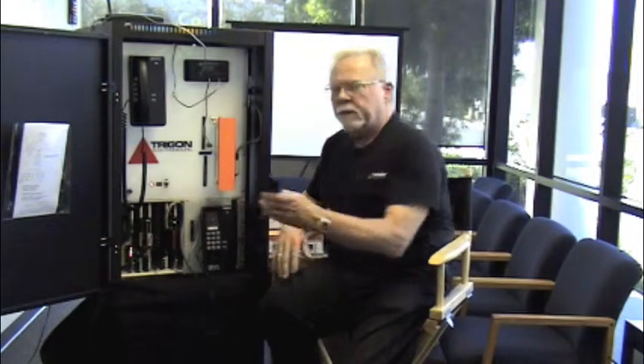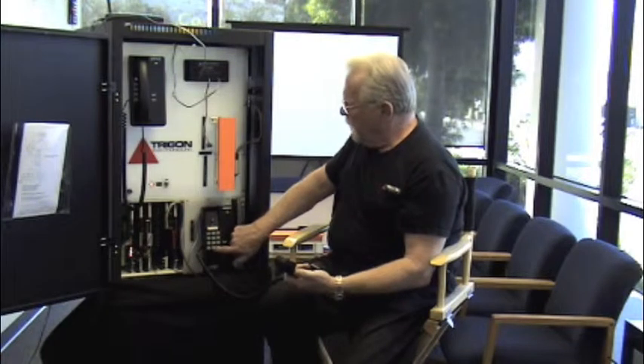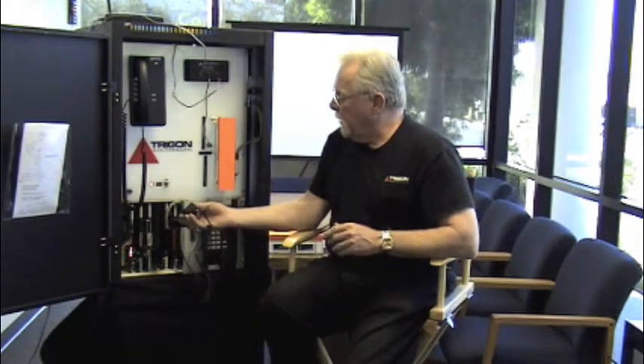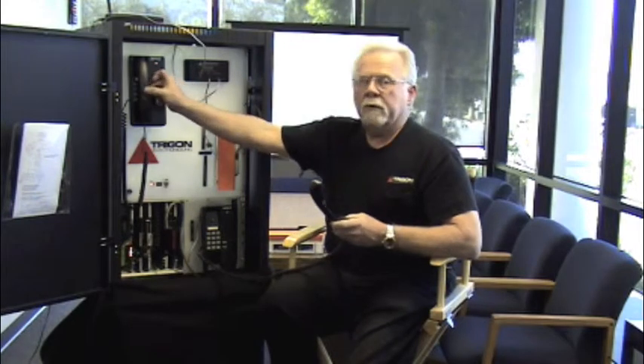In this particular case, if the concierge wants to call the resident, the concierge picks up the phone and dials 101. The system then picks that up — you can see it's noted that there is a call going up. The resident phone rings, the resident picks up, and we have communication.